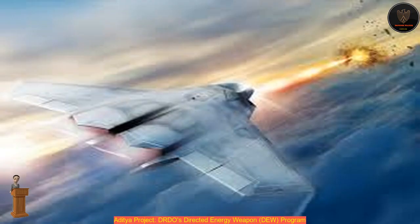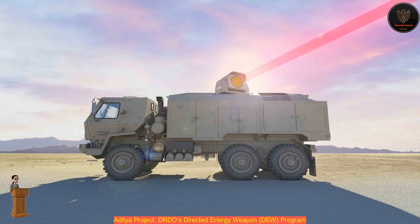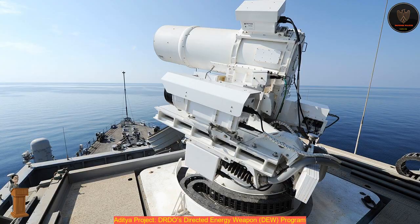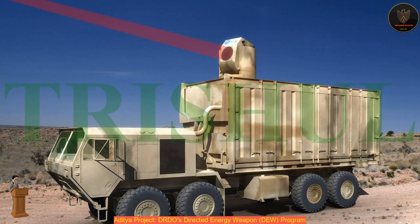DRDO's CHESS — Center for High Energy Systems and Science, Hyderabad — is developing directed energy weapon (DEW) systems for use by the Indian Armed Forces. The Laser Science and Technology Center, LASTEK, is developing laser source technologies for directed energy weapons, as well as for dazzling and imaging applications. DRDO's laser dazzler is mounted on a Mahindra Marksman armored vehicle.